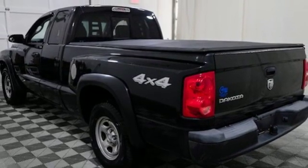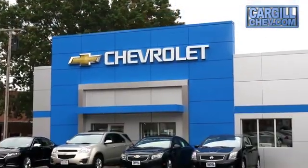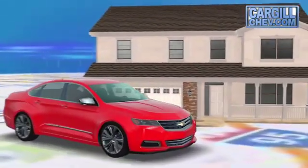See it for yourself when you take it for a test drive. Welcome to Cargill Chevrolet — we're the dealer at the end of your driveway. We're the only dealership that offers a free two-day test drive.